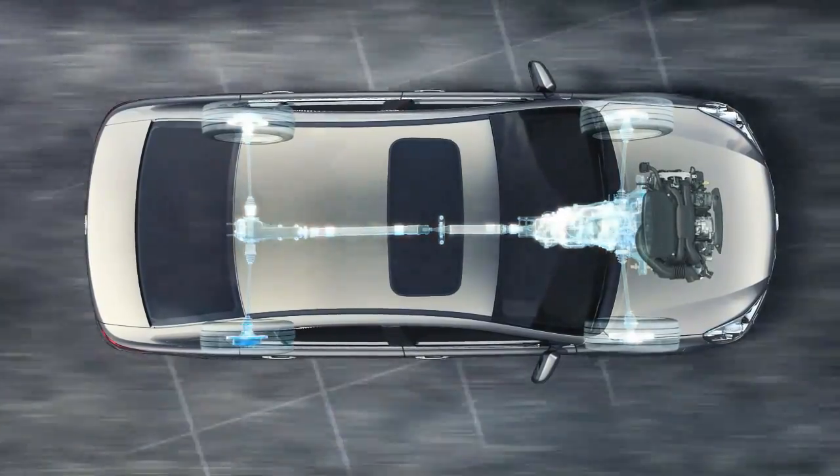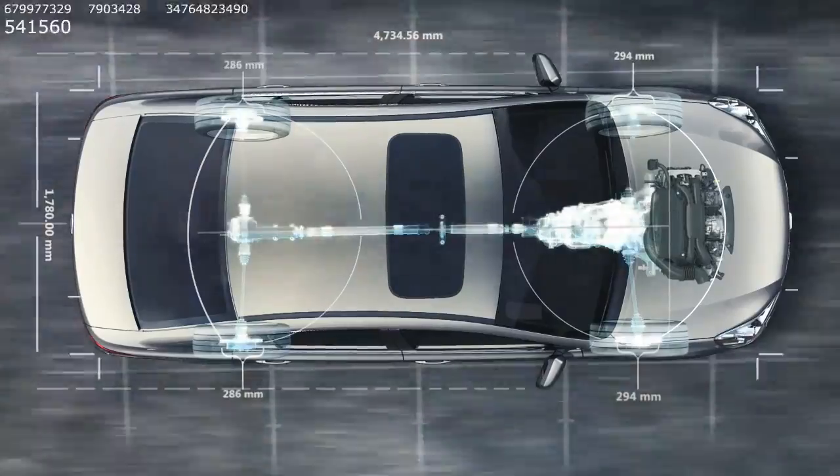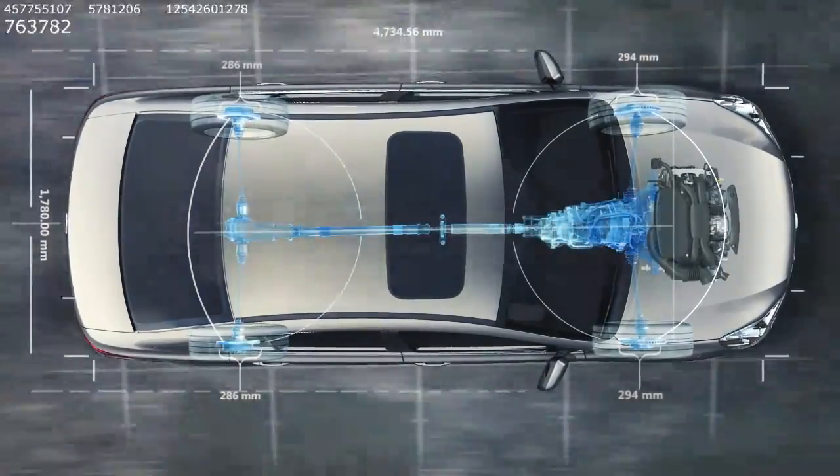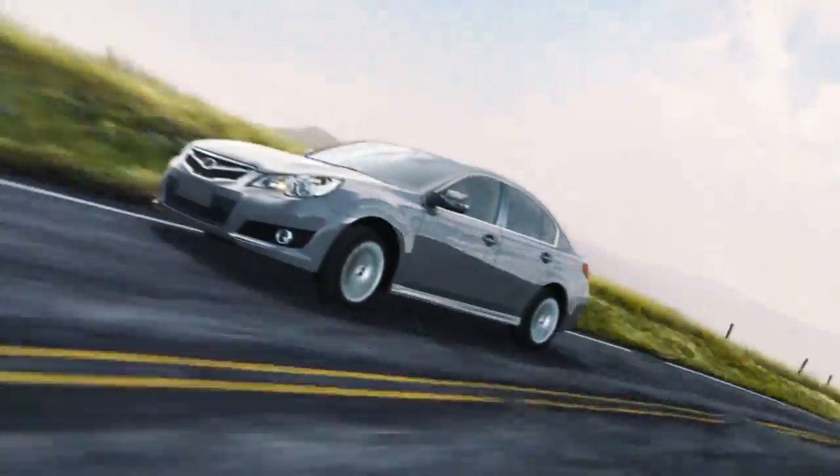What's more, its streamlined design means our system is almost perfectly symmetrical. It's this symmetry that makes every Subaru unique, giving you exceptional side-to-side balance for one-of-a-kind responsiveness.